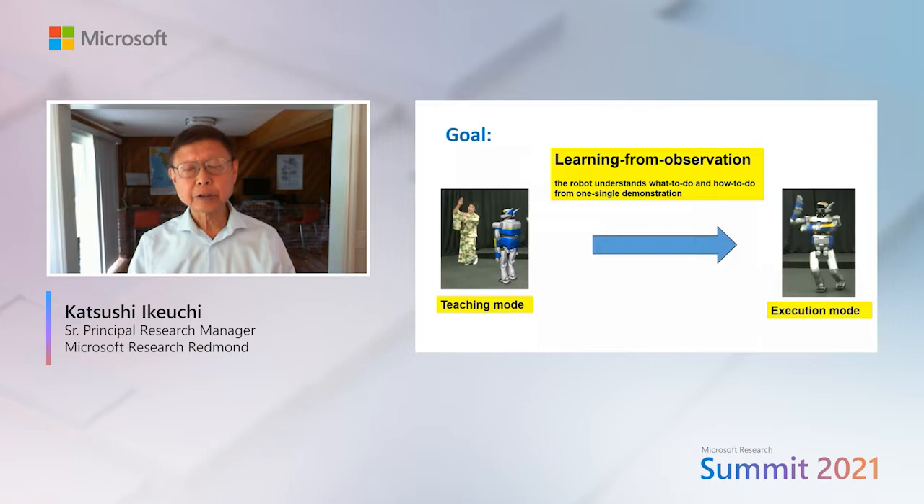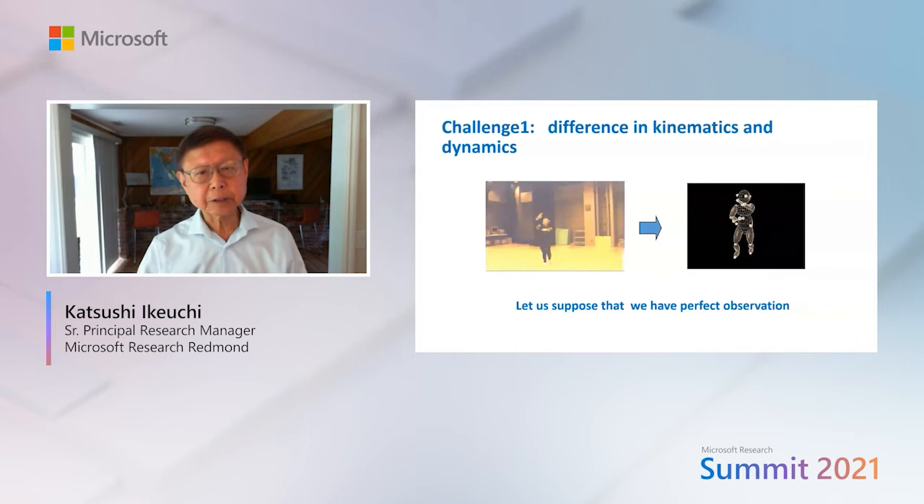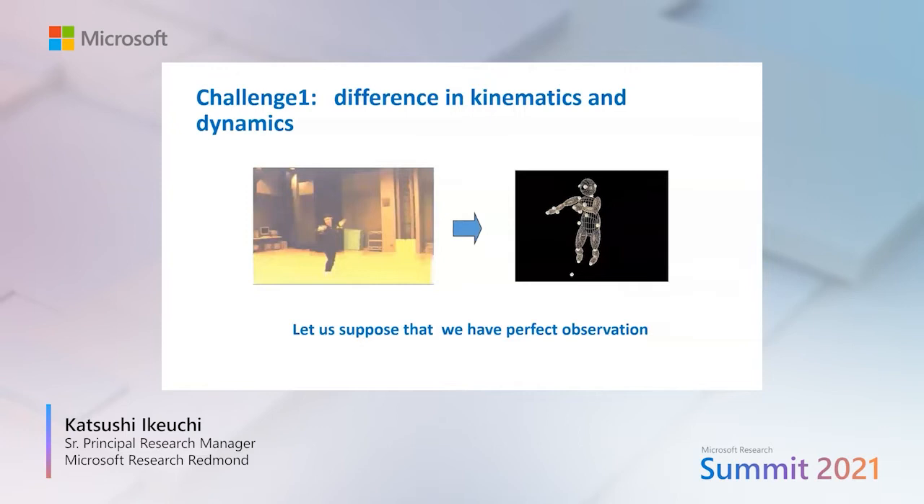To empower seniors to achieve more, we are developing a system called Learning from Observation. The robot can understand what to do and how to do it from a single demonstration. In this paradigm there are a couple of challenges.